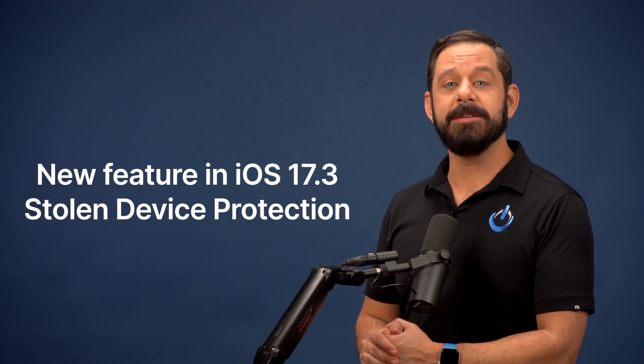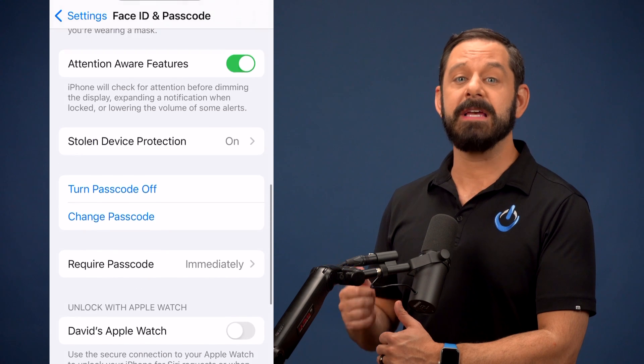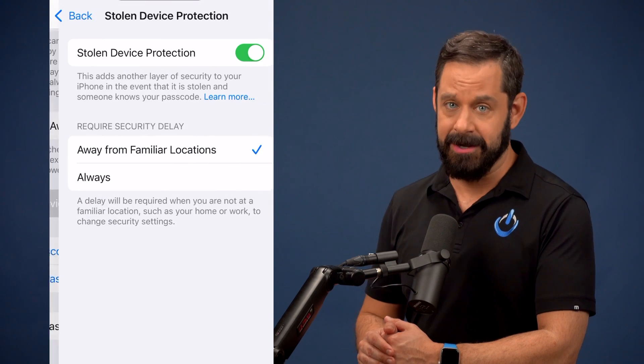Now for the second crucial setting. Apple just introduced a new feature in iOS 17.3 called Stolen Device Protection. It's in the same menu where we were a moment ago in Face ID and Passcode, and surprisingly, it's turned off by default, but I strongly recommend that you turn it on.